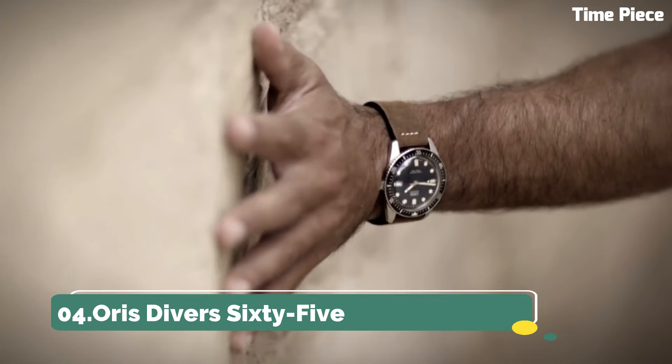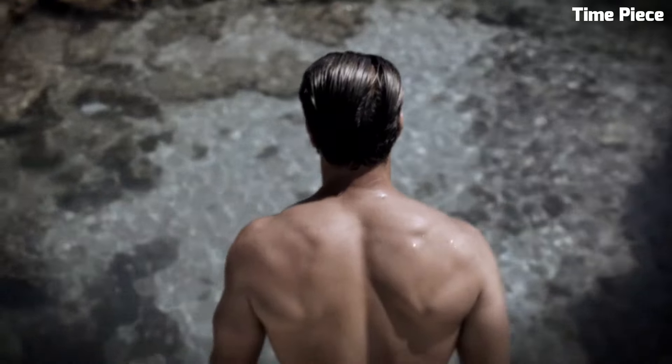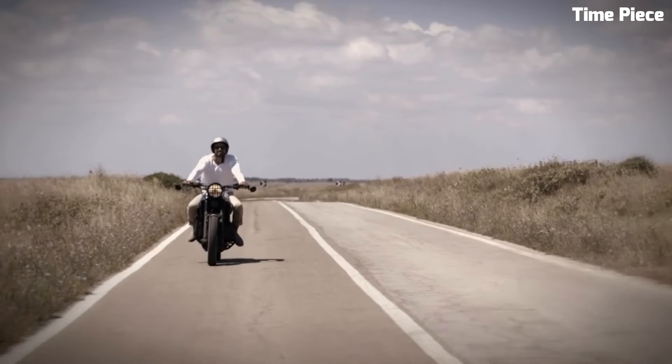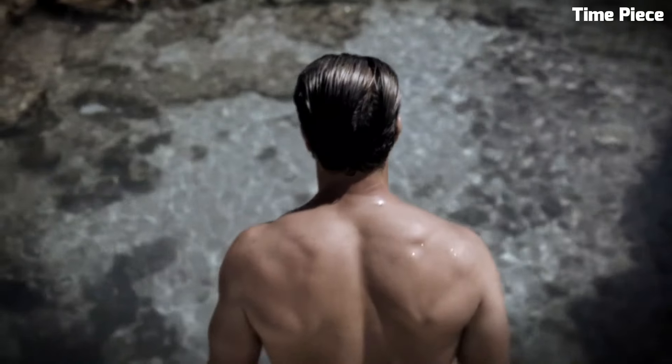Number 4: Oris Diver 65. The Oris Diver 65 is a vintage-inspired diver's watch that effortlessly marries classic aesthetics with modern technology. Its stainless steel case, retro design, and domed sapphire crystal evoke a sense of nostalgia while offering contemporary reliability. The dial's warm lume markers and hands provide exceptional legibility, and the unidirectional bezel aids precise timekeeping during underwater excursions.